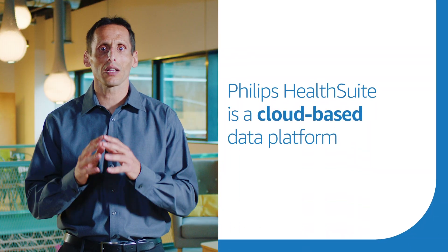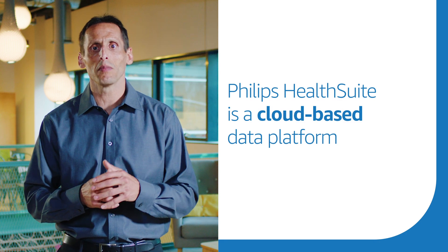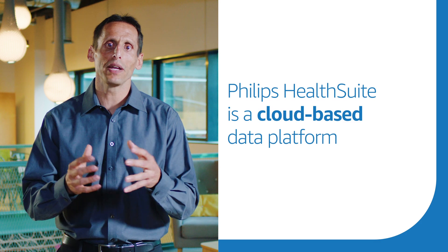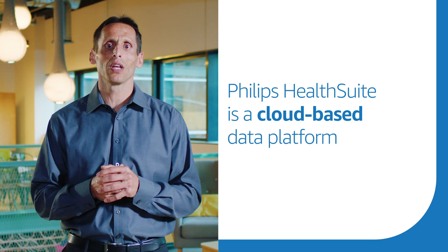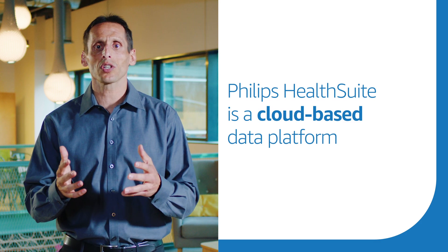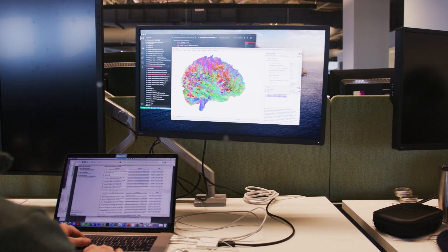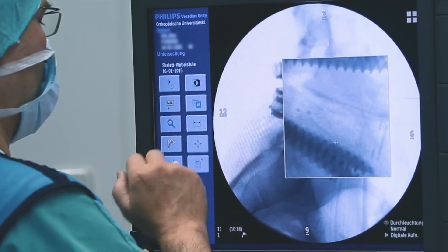At Philips, we're trying to help tackle these challenges in a number of ways. One is HealthSuite. HealthSuite is a foundational layer — a cloud-based data platform that consolidates patient records, data from wearable or home-based remote medical monitoring equipment, information from insurance companies or healthcare organizations. The HealthSuite clinical data lake runs on AWS and brings high-volume clinical data together while meeting regulatory requirements.